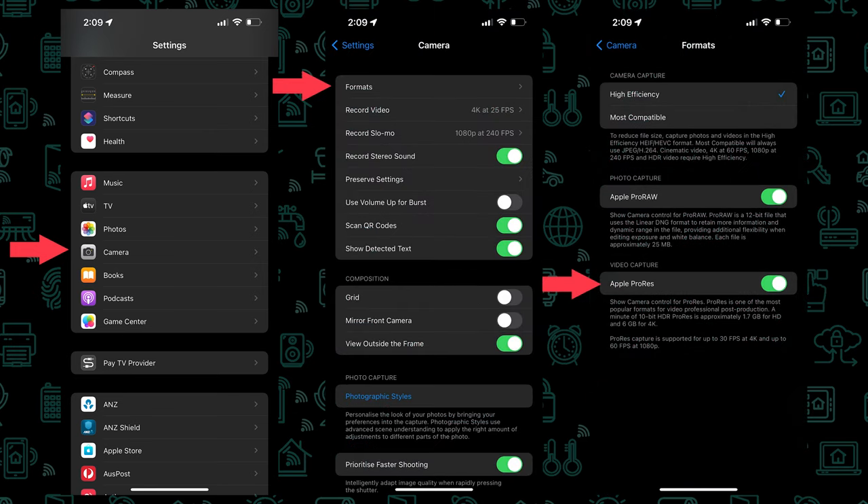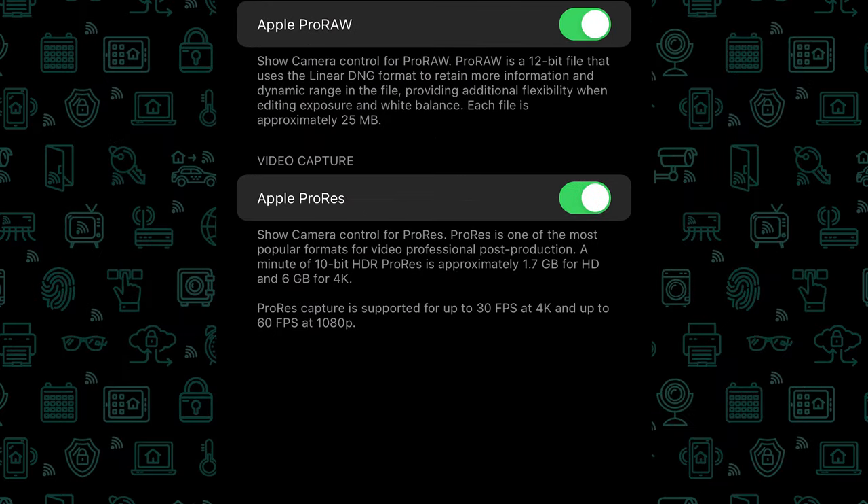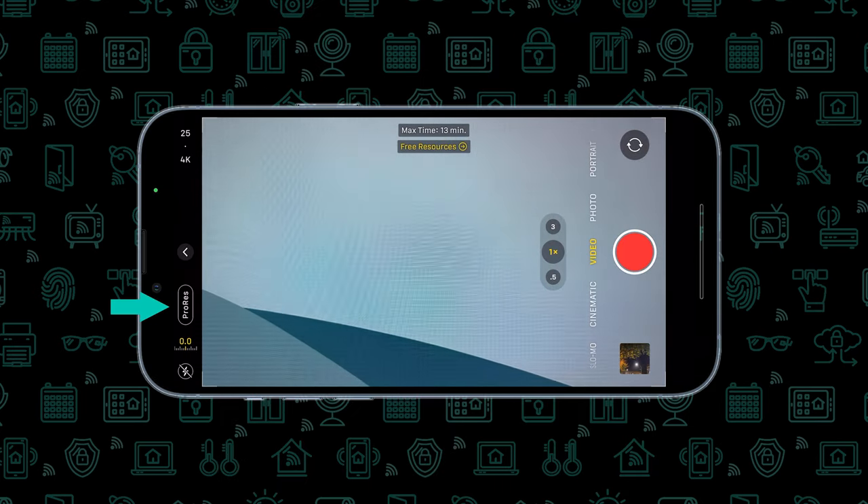You can see in the description it says 1 minute of 10-bit HDR ProRes is approximately 1.7GB for HD and 6GB for 4K. Then in the camera app, you now have this little toggle available to activate it. You can see the max recording time available, and sometimes the option to free resources appears to give you a bit more recording time.